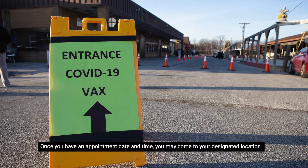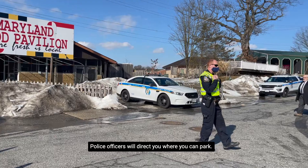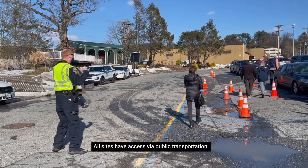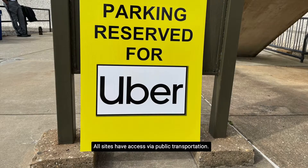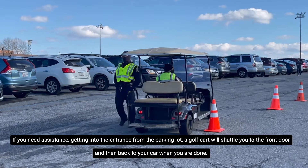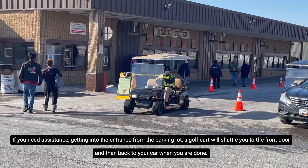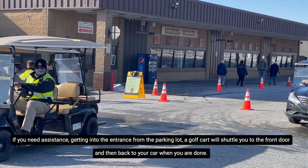Once you have an appointment date and time, you may come to your designated location. Police officers will direct you where you can park. All sites have access via public transportation. We also have an area for Uber and ride-sharing. If you need assistance getting to the entrance from the parking lot, a golf cart will shuttle you to the front door and then back to your car when you are done.